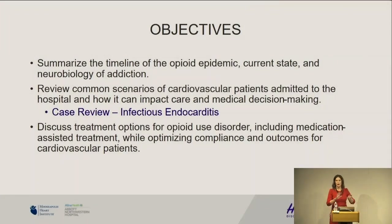So objectives today: I'm going to give you a brief historical review of the opioid epidemic, our current state, and the neurobiology of addiction. I'm going to use a case review of infectious endocarditis going through some of these common scenarios we deal with. I'm not a cardiologist, so I'm not going into the cardiovascular care of the patient — I'm coming at it from my perspective as an addiction medicine provider. And then we're going to discuss treatment options for opioid use disorder.